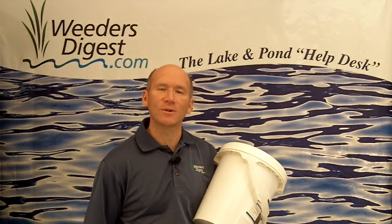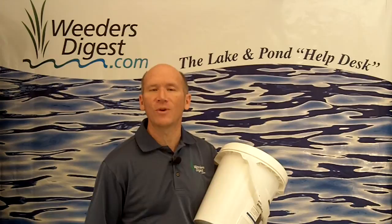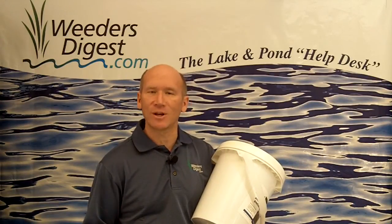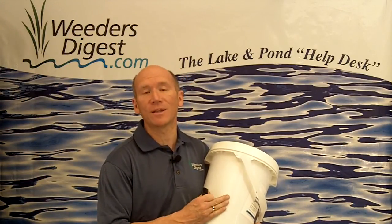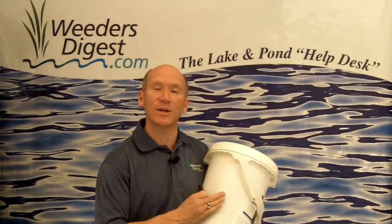We've got a variety of different tools, but equally as important to the lakeshore owners that we work with is the muck, the sludge, and the sediment that's down squishing between your toes. We have a pellet that is phenomenal — it's called our muck digester pellet.